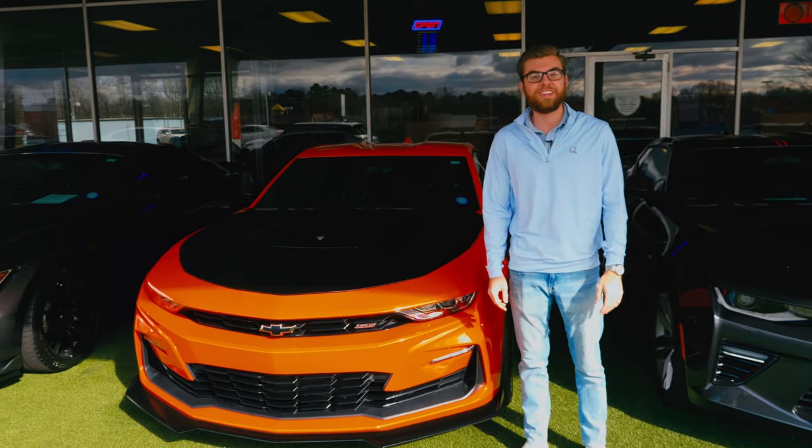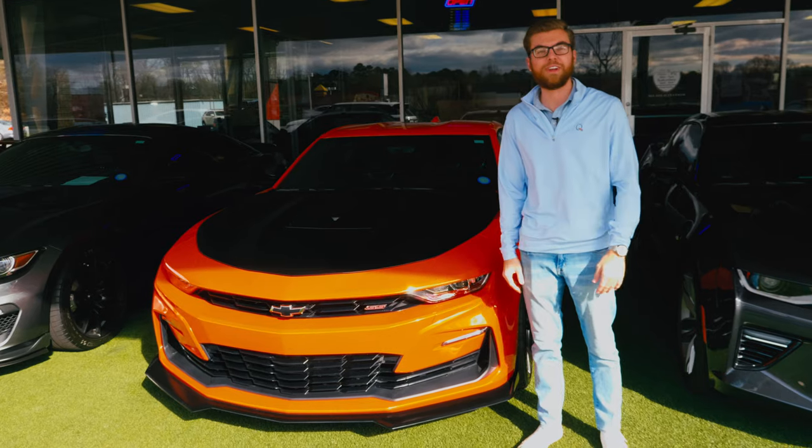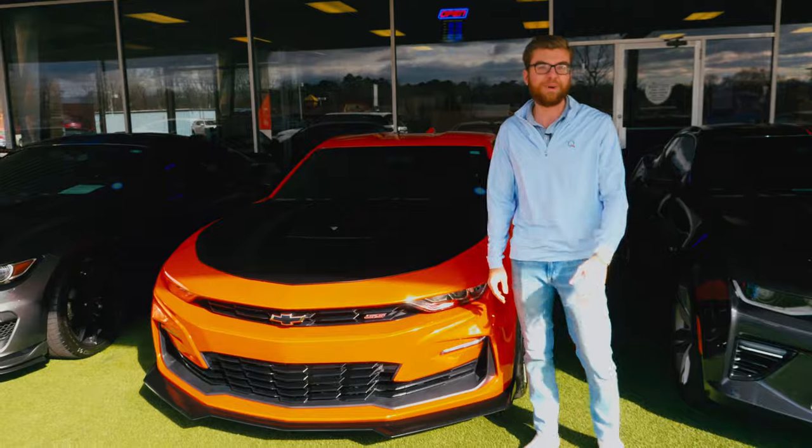Thanks for watching another video with us today guys on the 2021 Camaro. Again, my name is Tristan Floyd, I'm your salesman here at Carolina Auto Direct. Give us a call at 704-240-3701. Thanks a bunch.